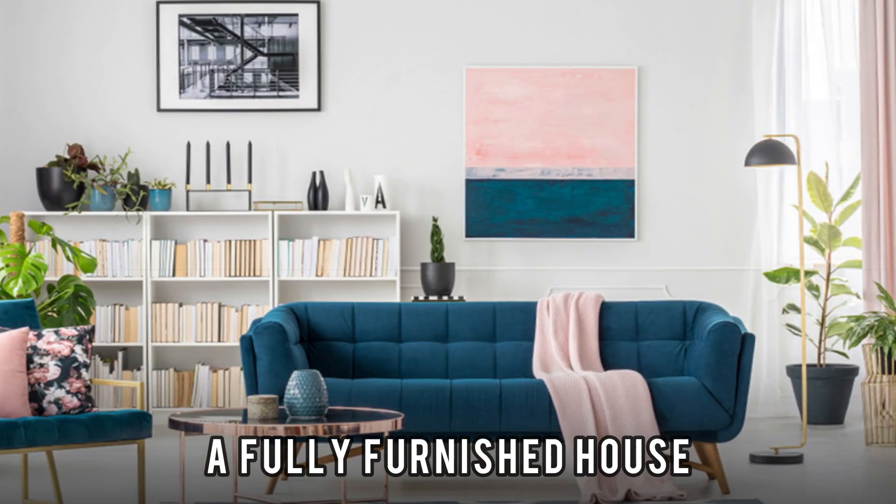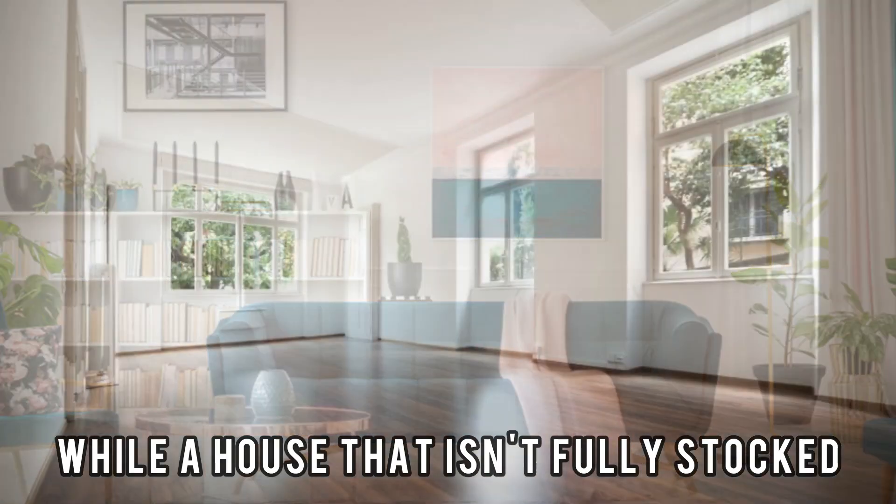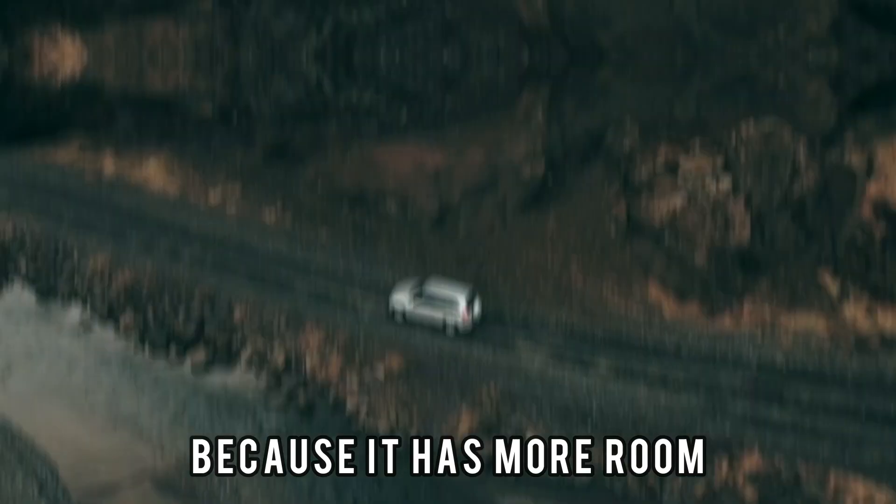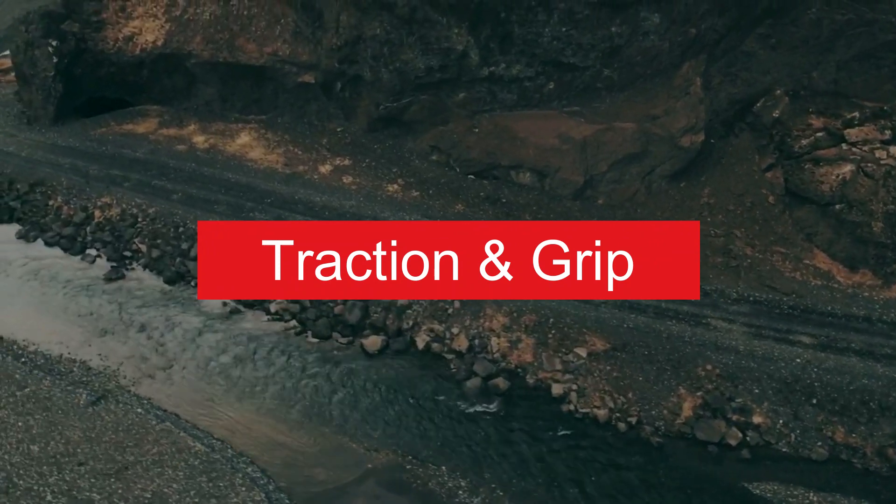Think of it this way: a fully furnished house has less space, while a house that isn't fully stocked is better for storage because it has more room.